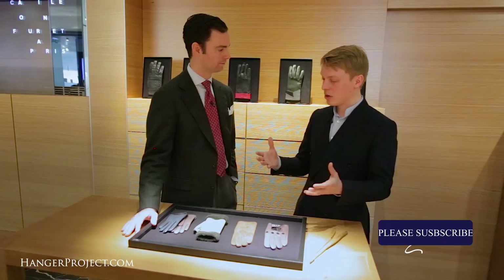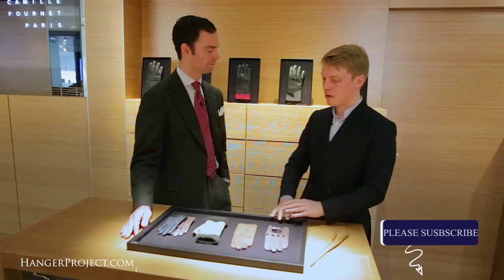What we try to do is really offer people the know-how of Camille Fournier with the watch straps, the small leather goods and the bags — all of the same very high quality. And of course now we are lucky to also offer a great service for gloves. Well, Jean-Baptiste, thank you so much. Thank you very much, always a pleasure to see you. Thank you.